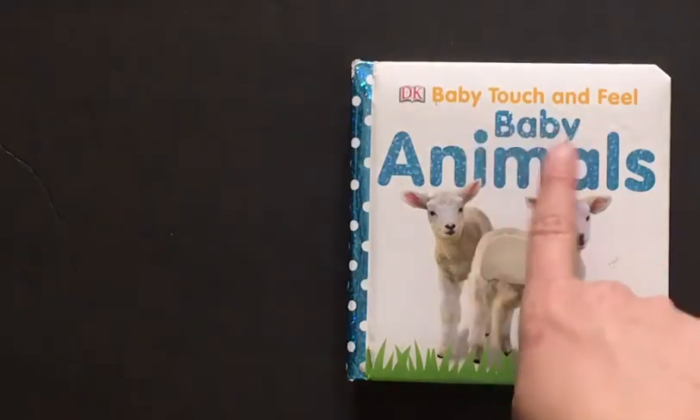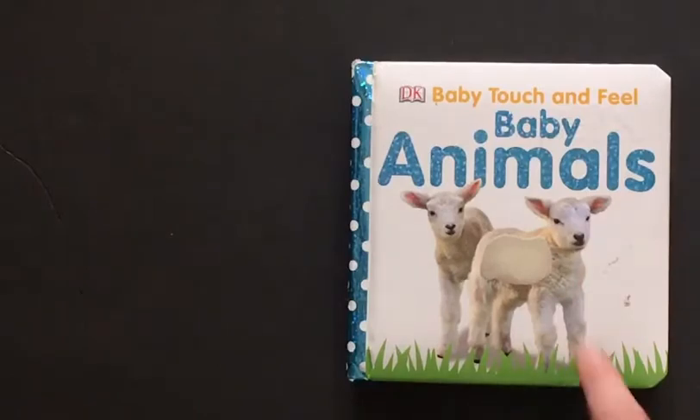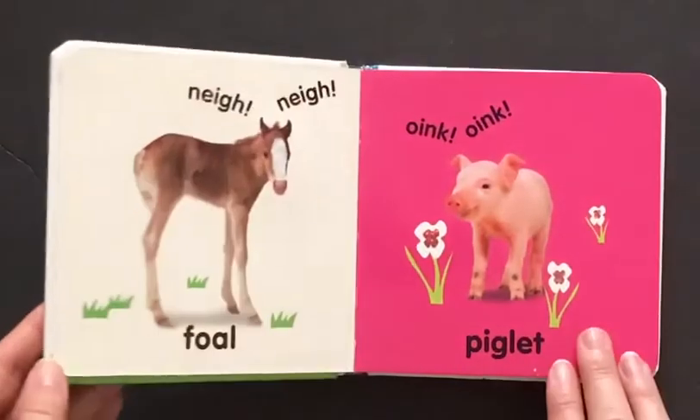Let's read a story about baby animals. There are two lambs on the cover and they have very soft wool. Let's open and turn the page.